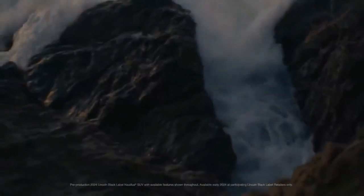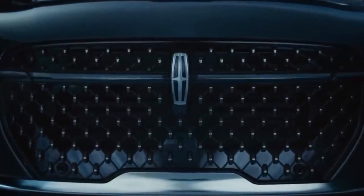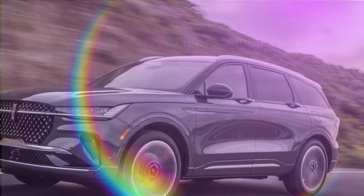Sometimes a screen is so massive it dominates the entire car. That's the case with the 2024 Lincoln Nautilus. With a 48.0-inch screen, it's hard to focus on anything else.